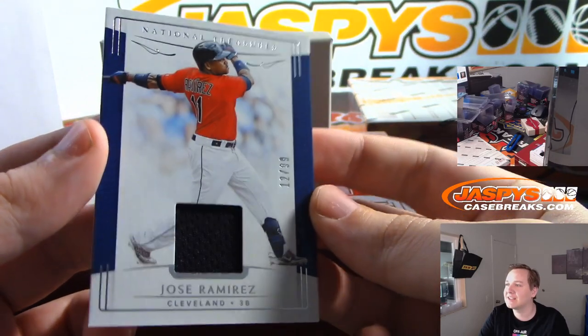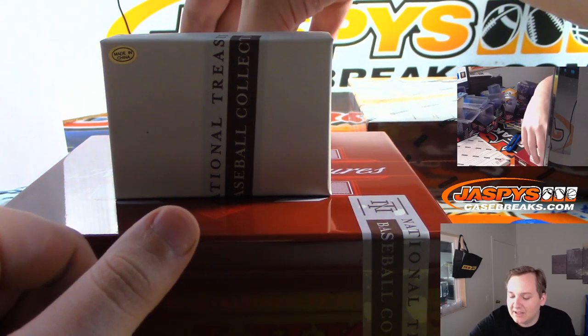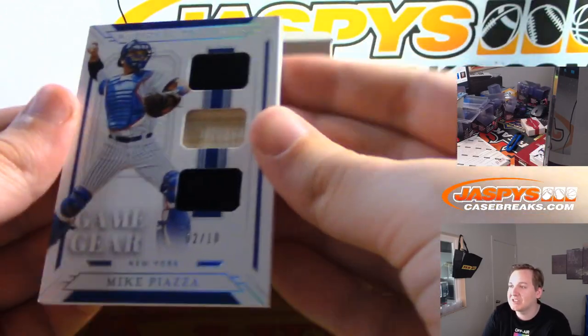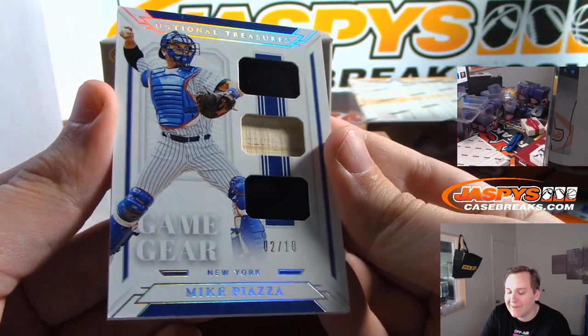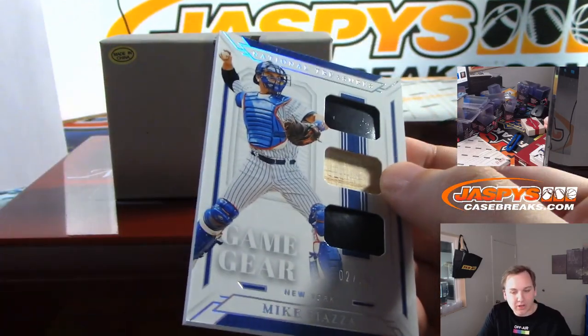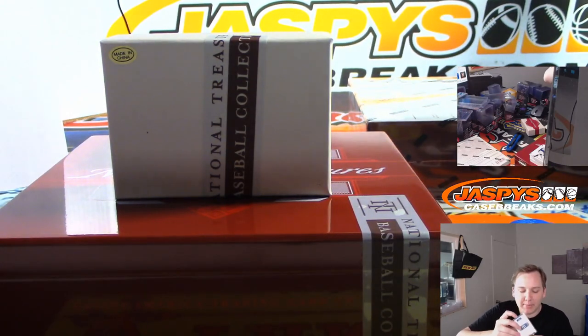Jose Ramirez to 99. Just thinking of poor Mr. Met in the cutting room for those patches. There's Mike Piazza, 2 of 10, Mets edition — New York Mets again, Bruce, with the Mets edition of Mike Piazza.